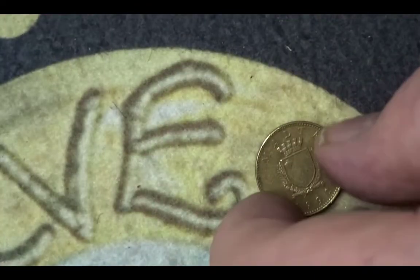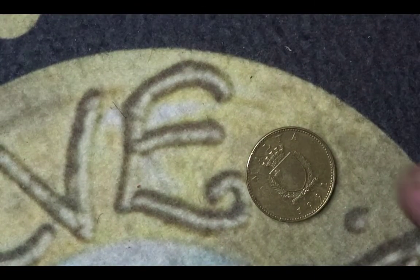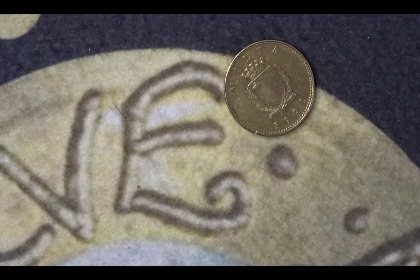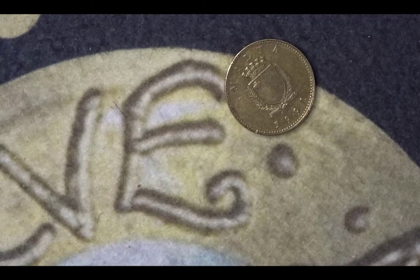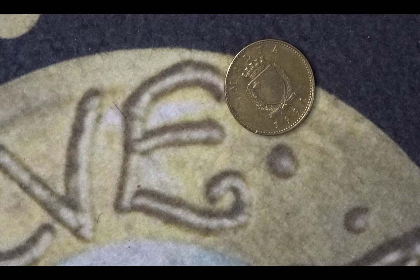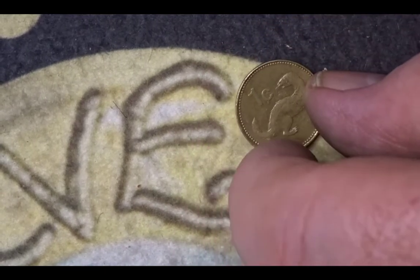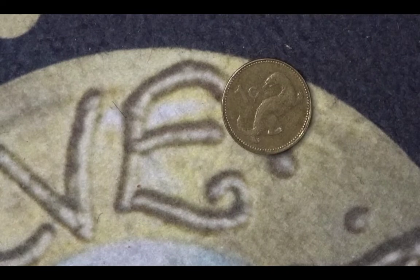The next coin in this animal coin hunt is from Malta. There we have the Maltese coat of arms and the year 1991. It is a one cent coin and a low value coin, so there is no mintage figure. On the reverse, the animal is a weasel.